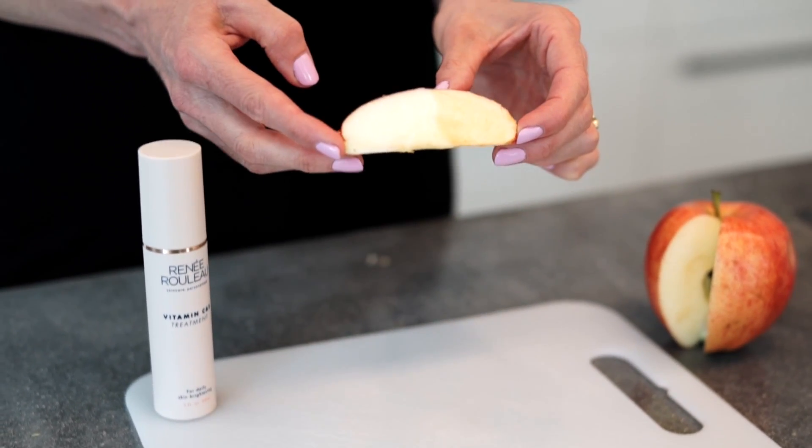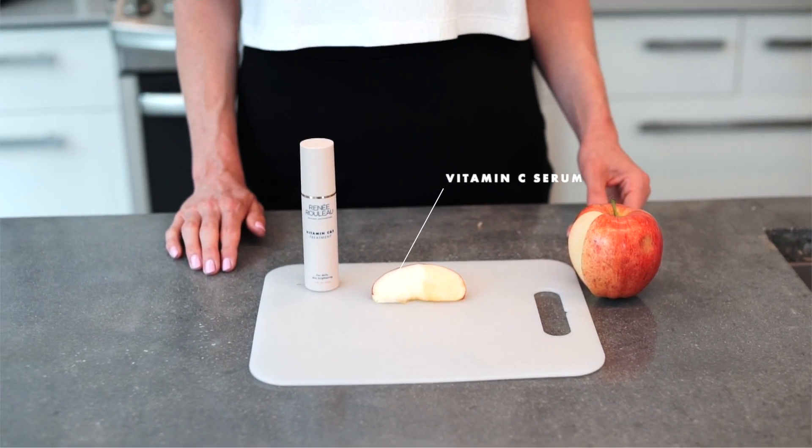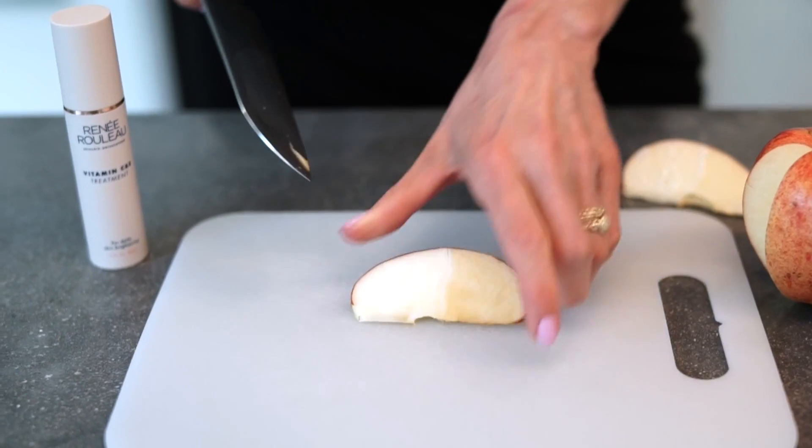Okay, so one hour has gone by. Let's take a look. Wow, one hour later — look at that. It completely prevented oxidation from happening. So when you use it on the skin, the same rules apply.